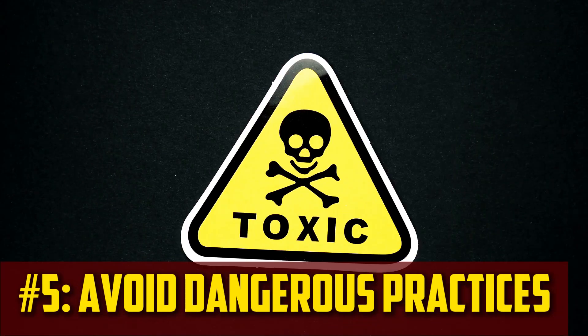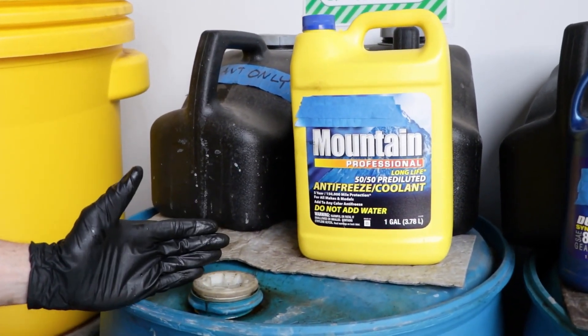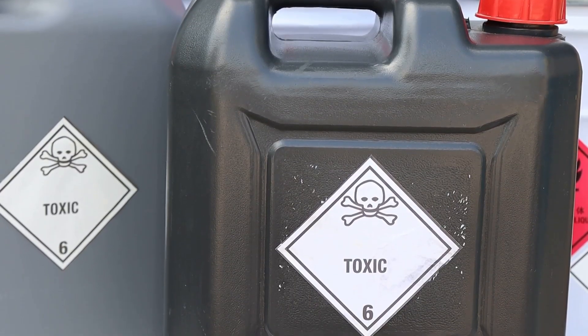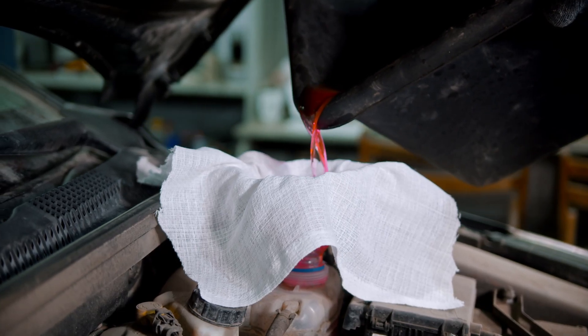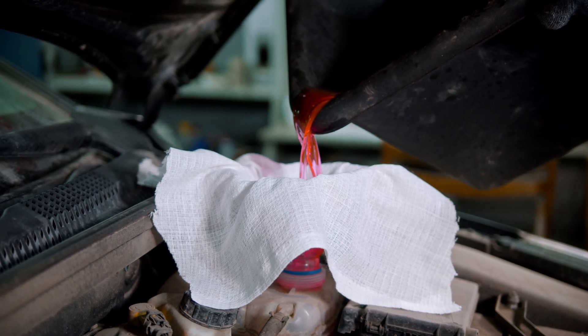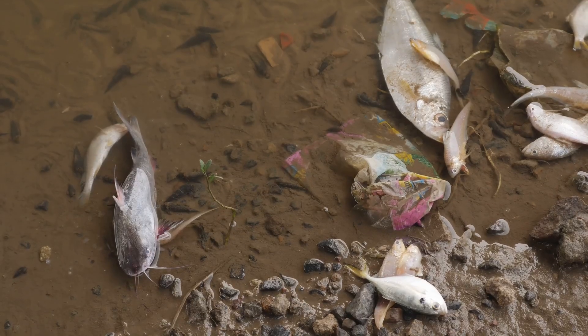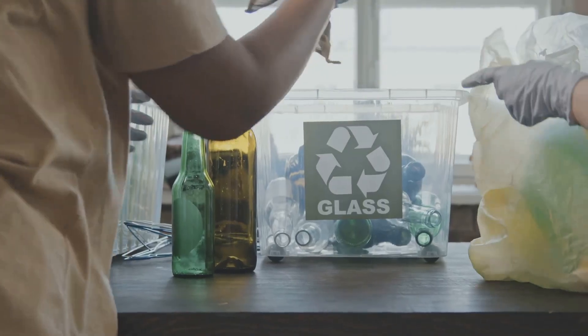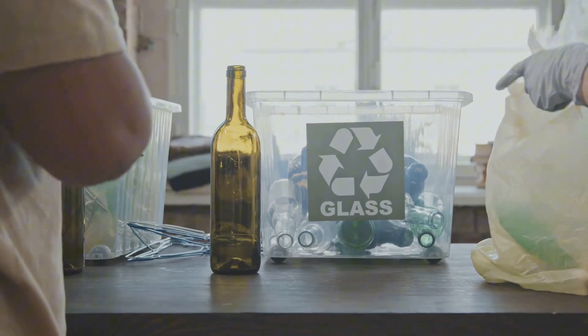Avoid dangerous practices. Although it may seem tempting, you should never pour antifreeze down the sink drain. Additionally, you don't want to spill it on the dirt or grass outside. The chemical antifreeze is poisonous. Animals and humans who come into contact with it suffer harm. Another reason to refrain from the practice is that it harms the environment. For the sake of everyone's health, take a few minutes to dispose of it properly.